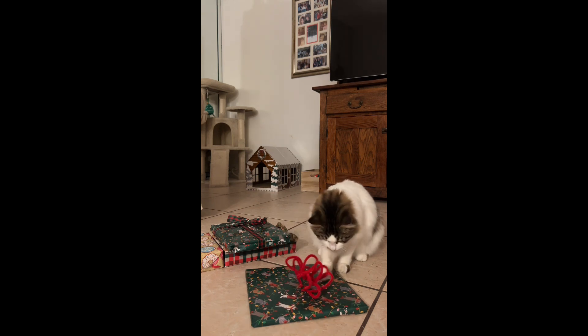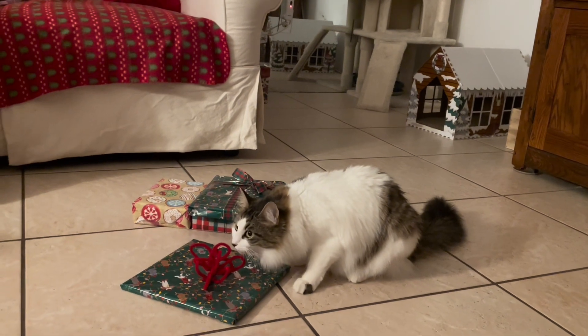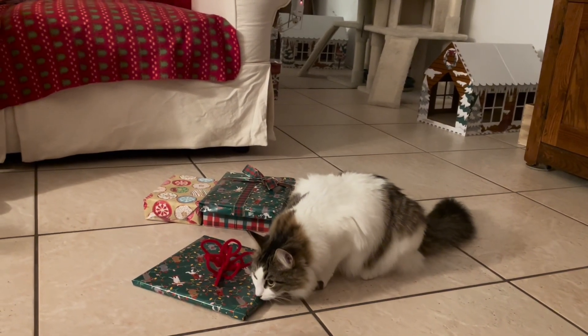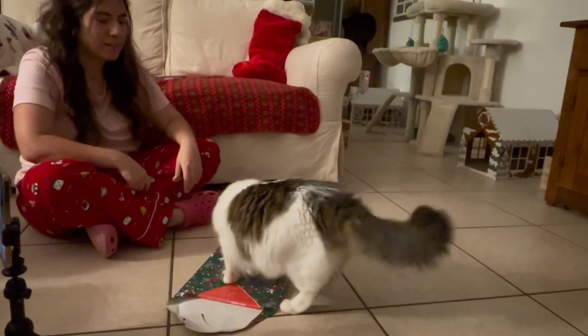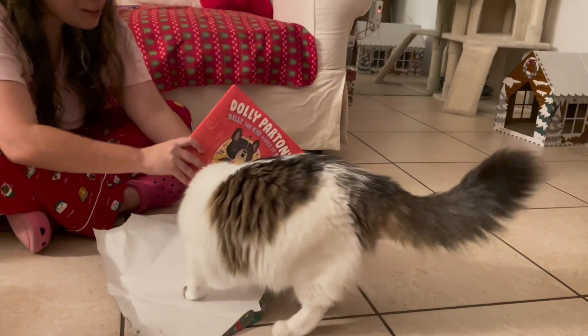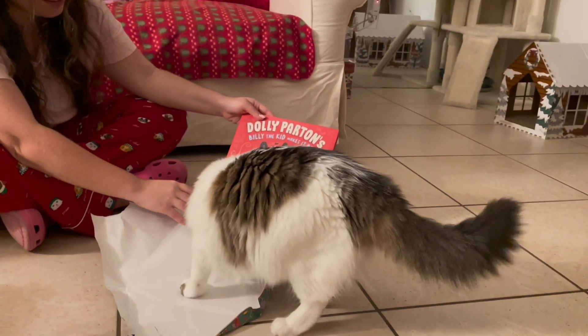Finally, it was time for Iris to start getting in on our family traditions, starting with Jólabókaflóð, which is when we exchange books on Christmas Eve. Iris had a ton of fun playing with her package and opening it up, but needed a little help from mom. She loved receiving this Dolly Parton book.